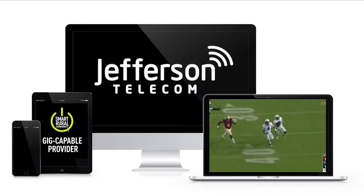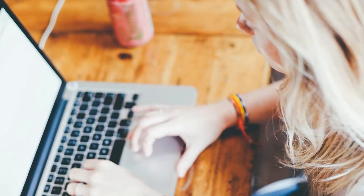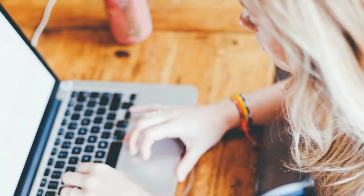Watch TV Everywhere on the go, on any device. As a Jefferson Telecom TV subscriber, you have a convenient way to watch TV when and where you want. Plus, Watch TV Everywhere is free.